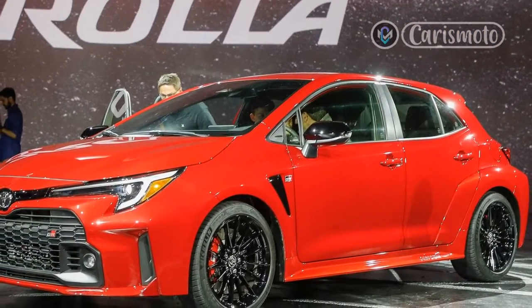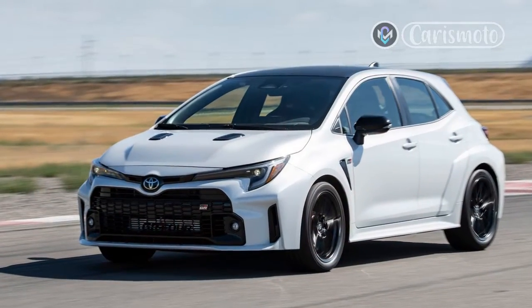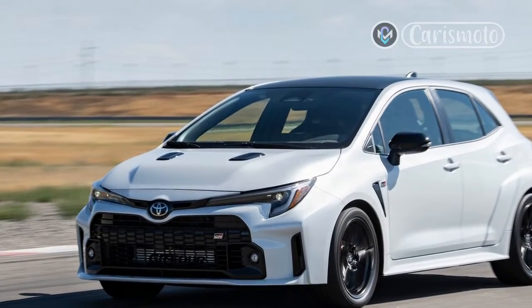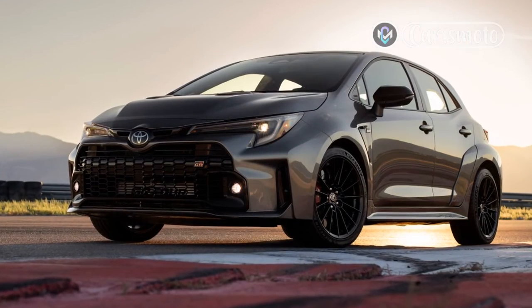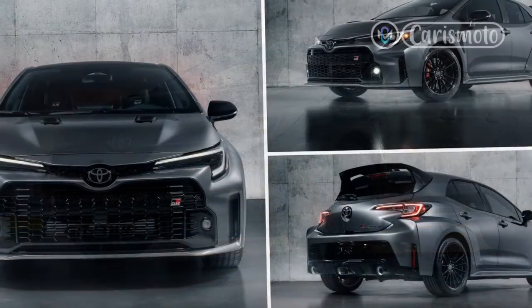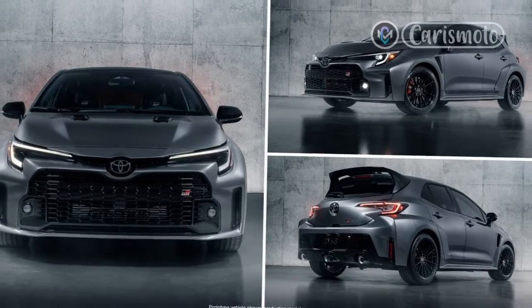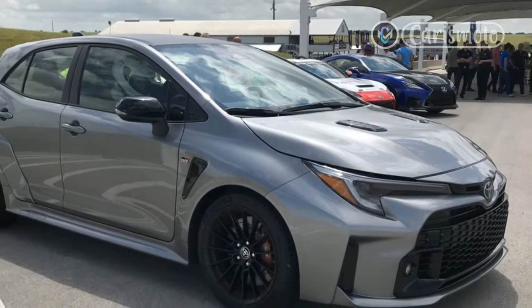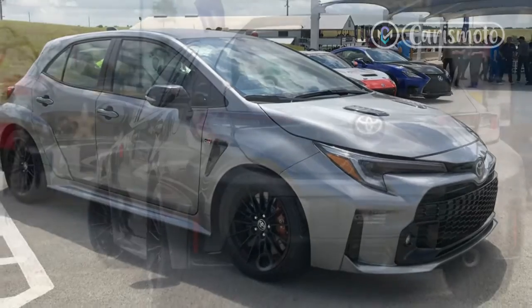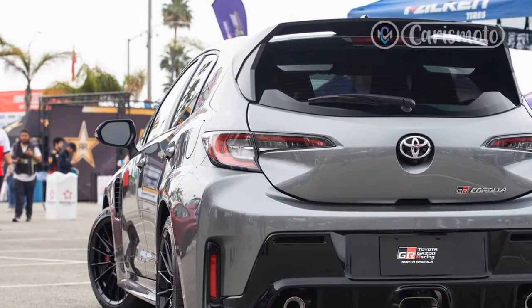On a 2-plus-mile track at the Utah Motorsports Campus at Toyota's Media Drive program, I have to rail on it to access the power. Luckily, the engine revs freely and low gearing helped me get into the power band quickly. The power doesn't hit hard — instead it takes a beat or two to build, then pushes the car forward to hit 60 mph from a stop in just under 5 seconds. Toyota quotes 4.99 seconds for the Core and Circuit Edition and 4.93 seconds for the Morizo. Willpower.